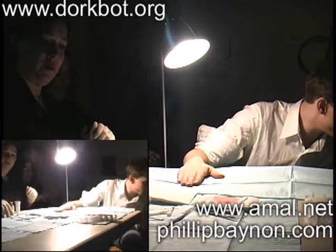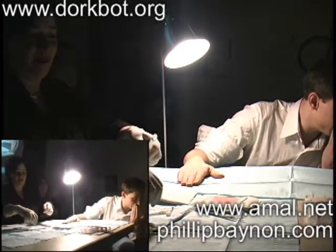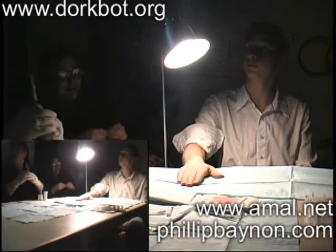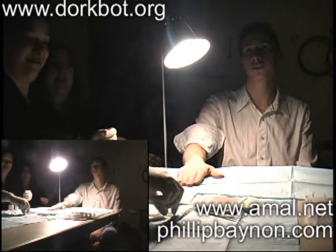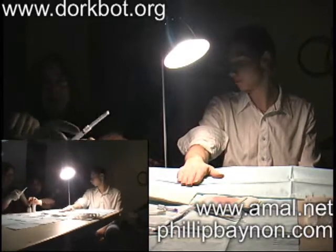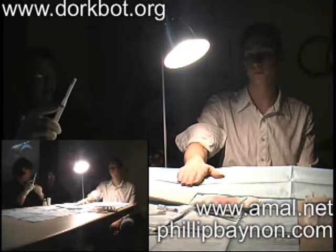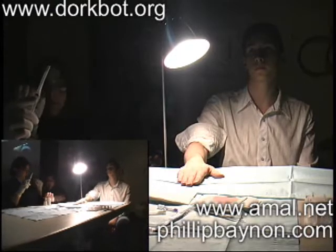My name is Amel Grafstra. Basically, we're switching it up a little bit — we're going to do the implant first, then I'm going to speak. So essentially what is going on here is Philip's going to get an EM4102 read-only tag. The tag just has 60 bits, 40 bits of unique data, so that's about 10 characters of a unique ID.